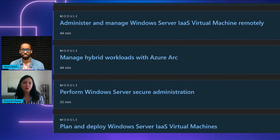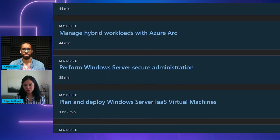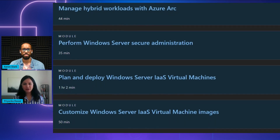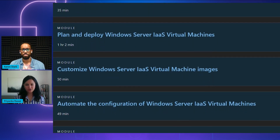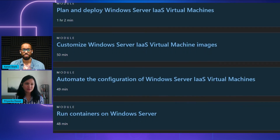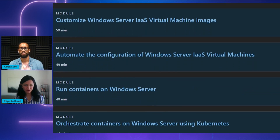Cloud skills challenges are available in multiple languages. Once you start the cloud skills challenge, you get 30 days to finish it. This particular cloud skills challenge has content which should typically take a learner 16 hours. On successful completion, a learner can get a 50% discount voucher that can be used for any of the Microsoft certification exams.